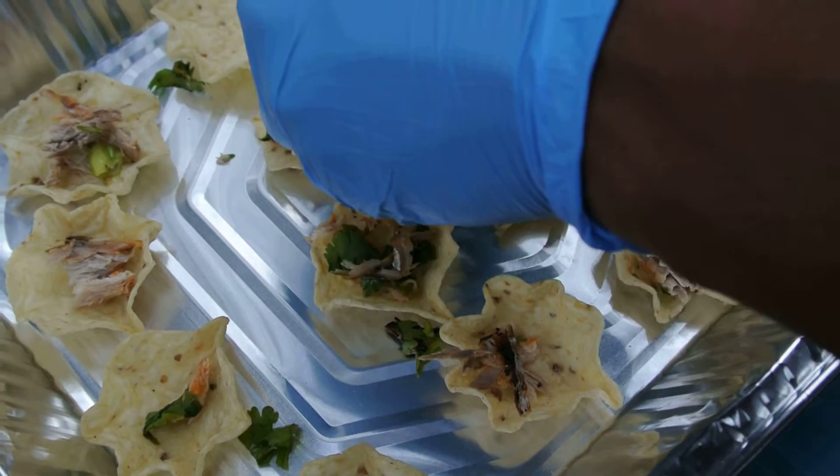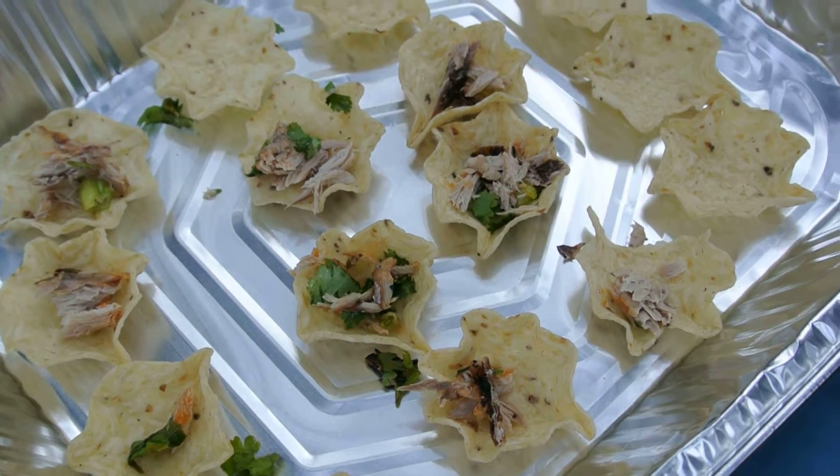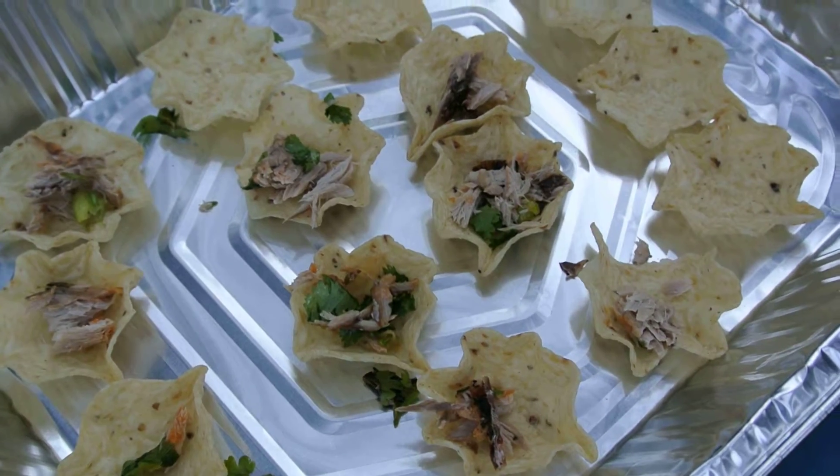I just had another idea. Shrimp? Shrimp? Shrimp?